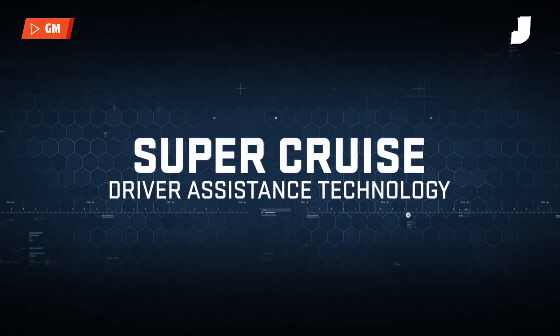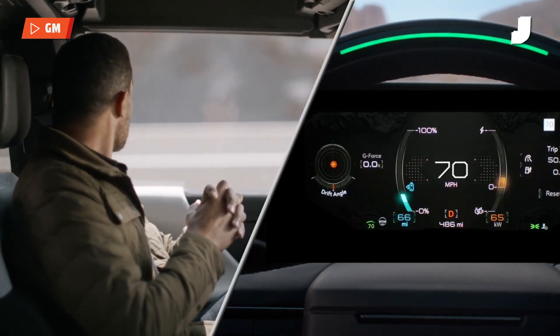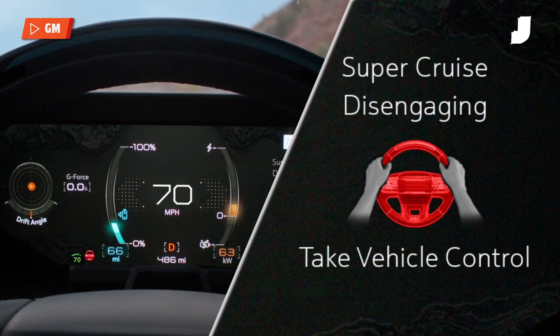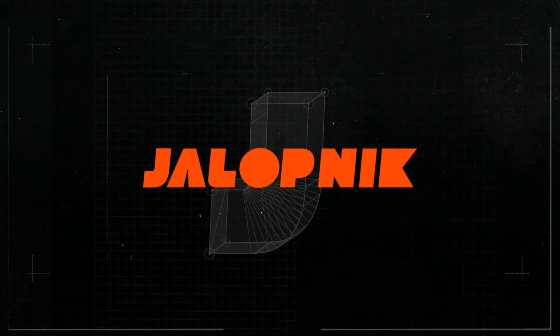However, that does free up Super Cruise, which is going to start making its way into way more everyday cars across the GM universe. For more on this story and all things automotive, check out Jalopnik.com.